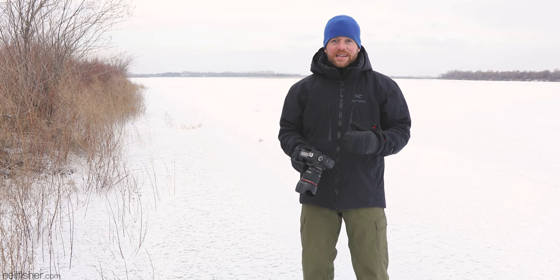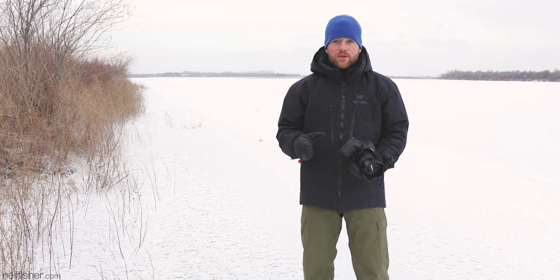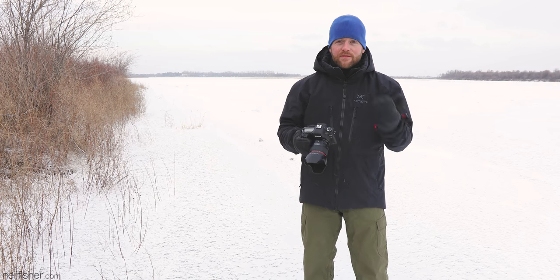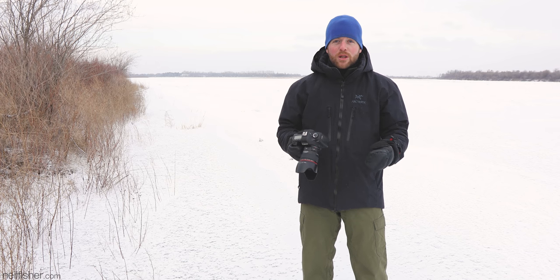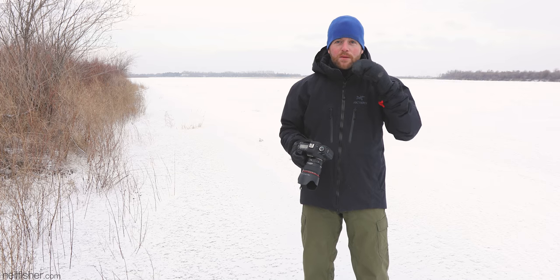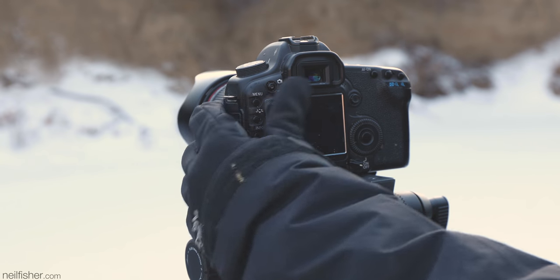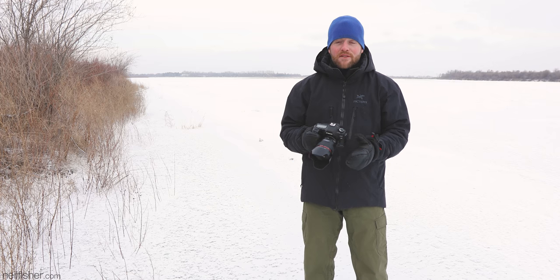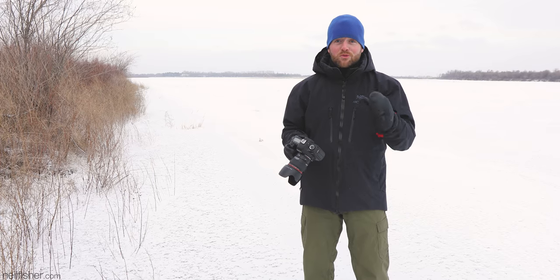Picking up your camera and pressing it against your face at 30 below is going to require some forethought. Most photographers are familiar with the annoying nose smudge created by looking through the viewfinder, where your nose inevitably presses against that rear LCD screen, leaving behind a gross oily smudge. At 30 below, with that ever-present pesky drip at the end of your nose, the nose smudge is replaced by a nose-sized patch of ice. It obscures the LCD screen, and if it's a touch screen, it's pretty much useless. The only real way to avoid this is making a concerted effort not to let your nose touch the LCD screen. The camera, as well as your nose, will thank you.